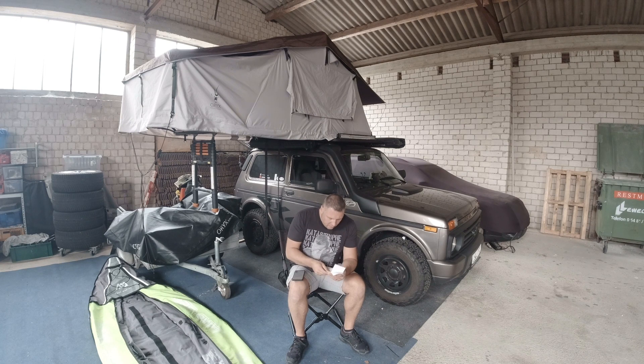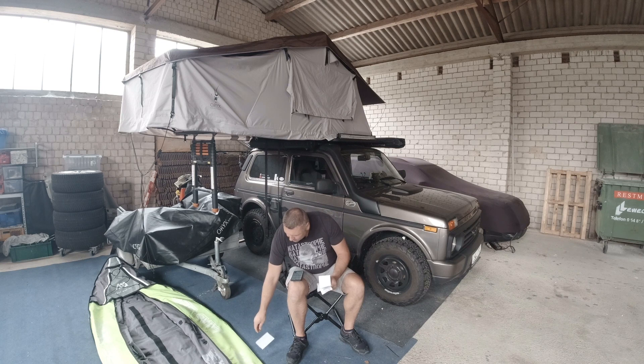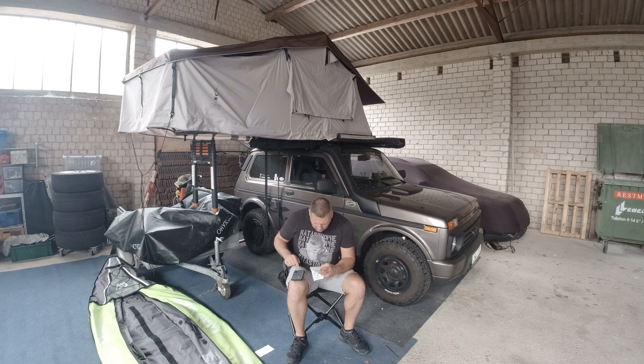Ich habe das nicht nach Reihenfolge gemacht, sondern nach den Literzahlen. Nummer 1: 18,75 Liter. Dann 16,98 Liter. Dann 22,22 Liter. Dann 27,14 Liter. Dann 36 Liter – da vermute ich, dass ich den Zusatztank mit vollgemacht habe. Und dann noch 30,91 Liter – das war der letzte.